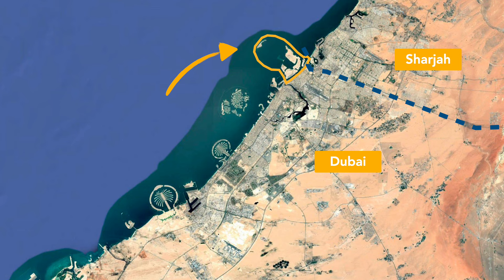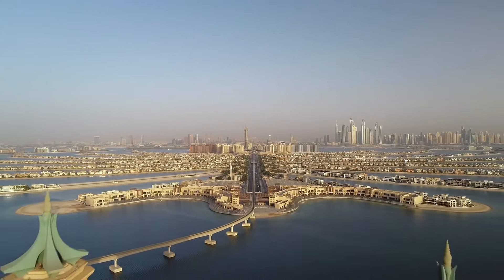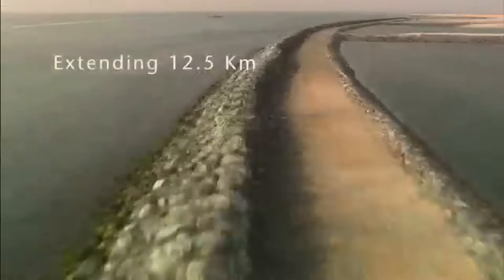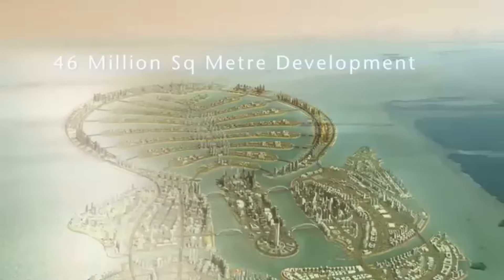Dubai Islands are the remnant of a much larger project called Palm Dewa. Palm Dewa was supposed to become the third and by far the largest palm island in Dubai, after the already completed Palm Jumeirah and Palm Jebel Ali. While reclamation works started in the mid-2000s, they were abruptly halted in 2008 due to the great financial crisis, during which property prices across Dubai crashed by up to 50% depending on the neighbourhood.